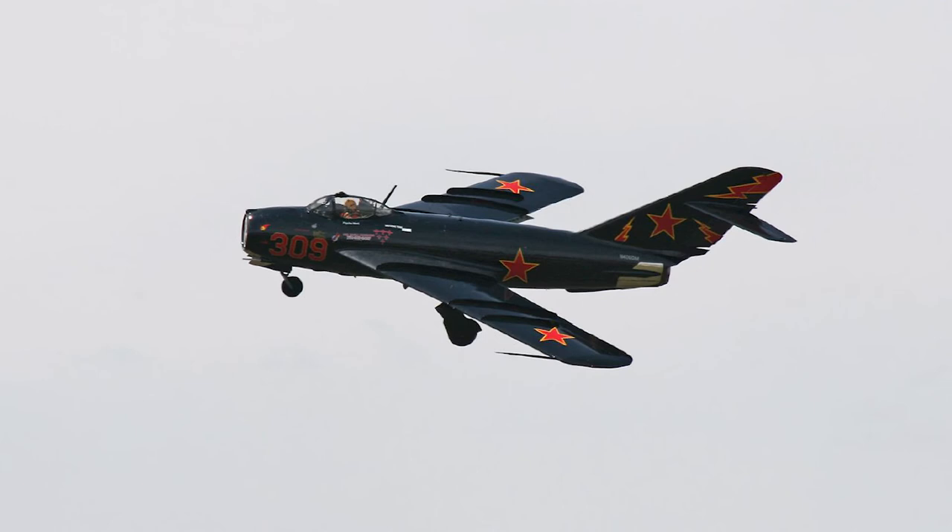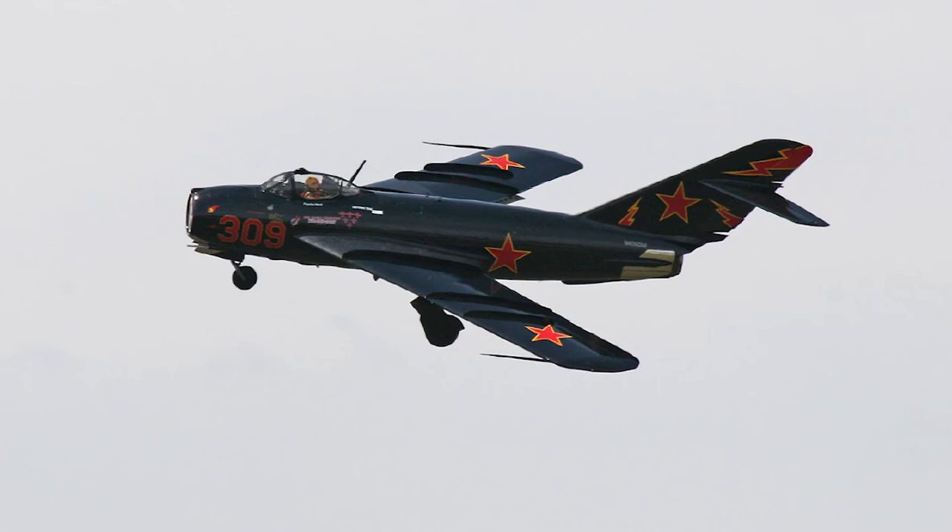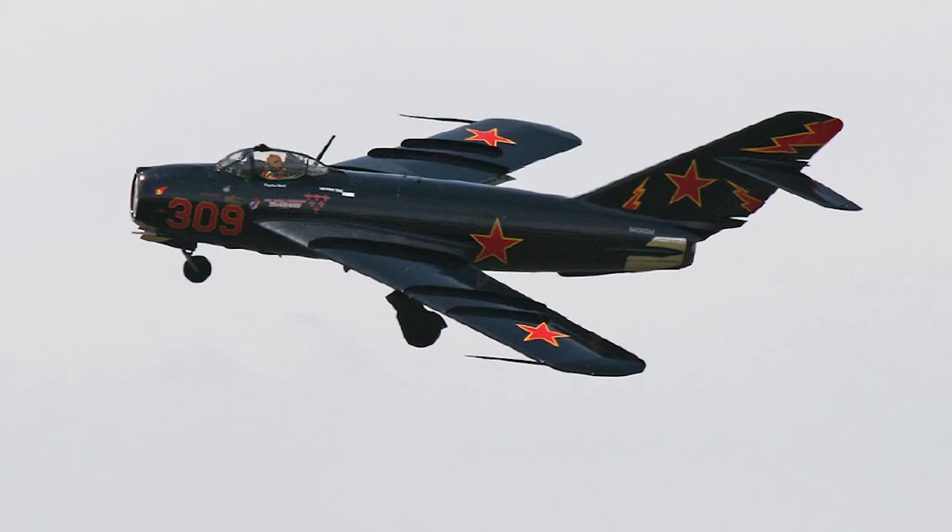The MiG-17 was not designed primarily for dogfighting, but to intercept straight and level-flying enemy bombers. It was effective against slower fighter bombers and strategic bombers. The MiG-17 saw combat for the first time over the Straits of Taiwan in 1958, where it faced F-86 Sabres.